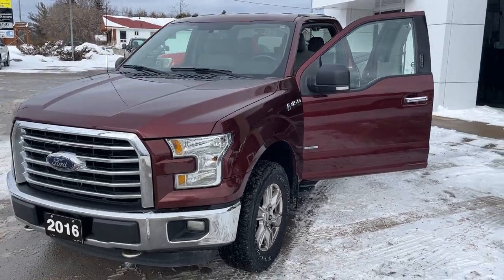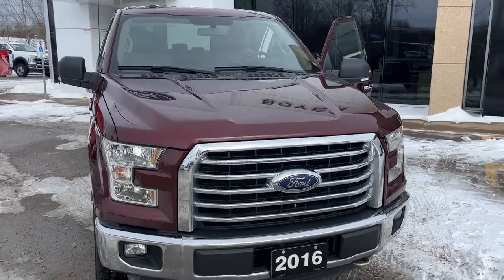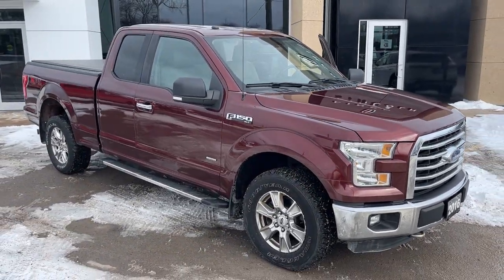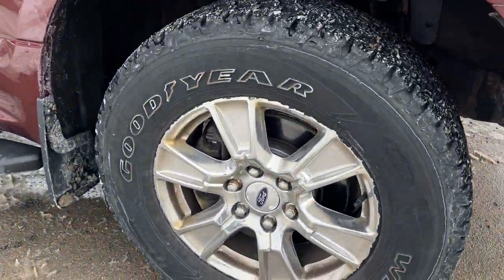2016 Ford F-150 XLT 301A package in the Bronze Fire paint — a really well looked after truck. This was a local trade-in with no accidents on record. You have the XTR package here.